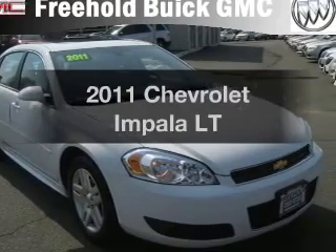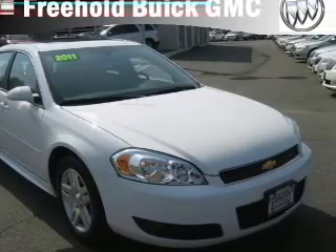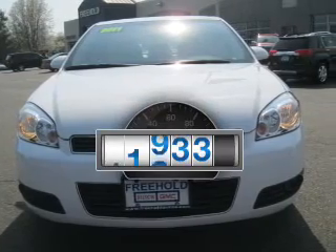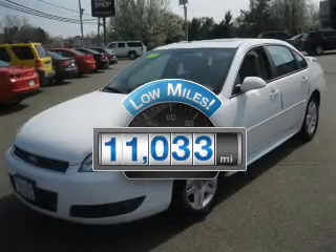Imagine yourself in this 2011 Chevrolet Impala. If you're looking for a first-rate auto, this one could be yours today. With low miles, this automobile will take you far and get you where you want to go.